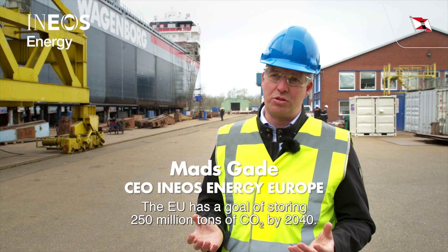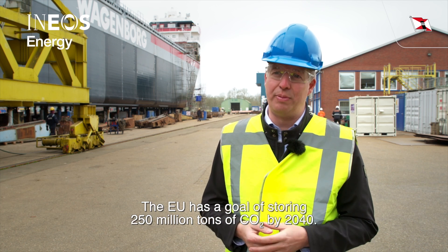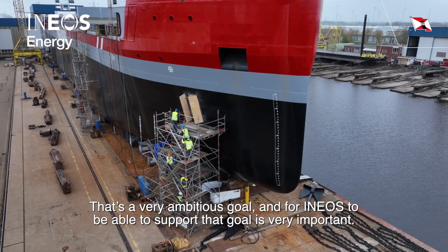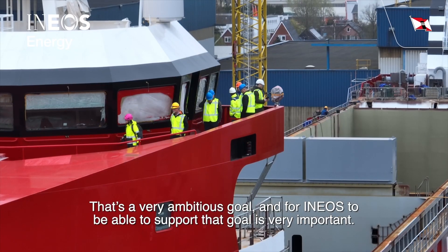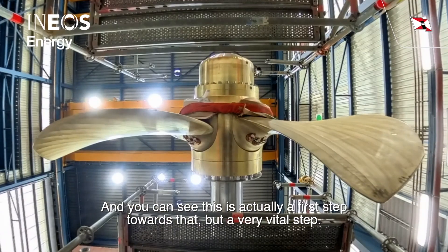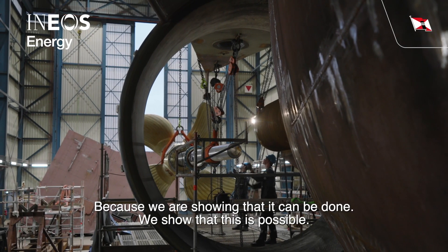The EU has a goal of storing 250 million tons of CO2 by 2040. That's a very ambitious goal, and for INEOS to be able to support that goal is quite important. This is actually a first step into that, but a very vital step, because we're showing it can be done.